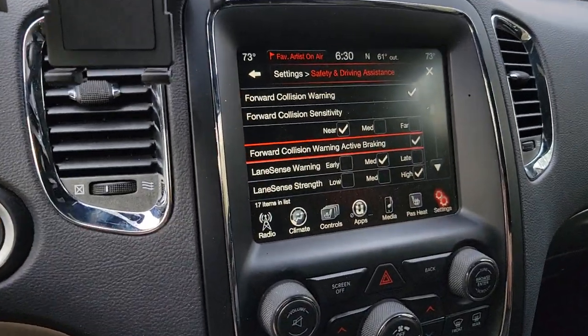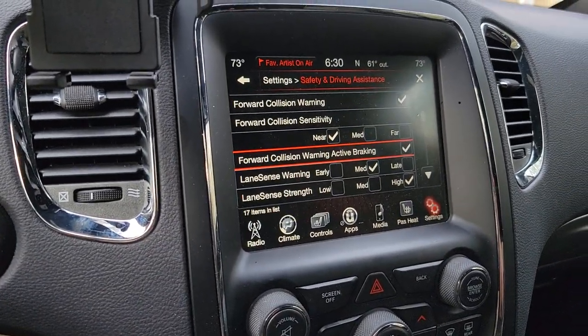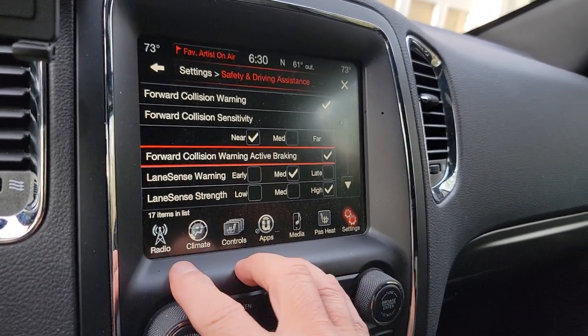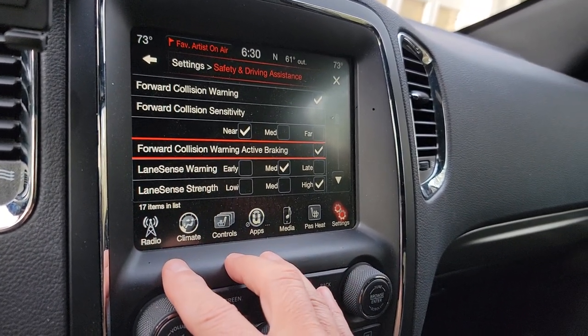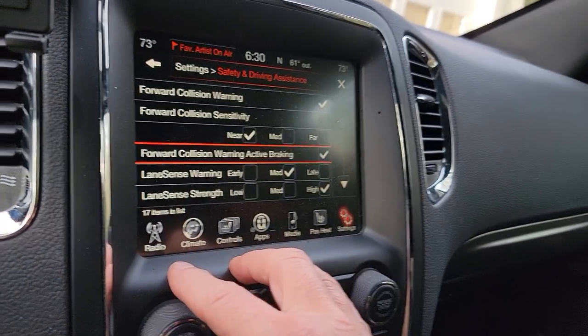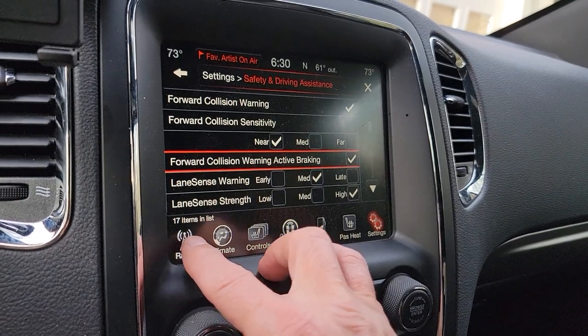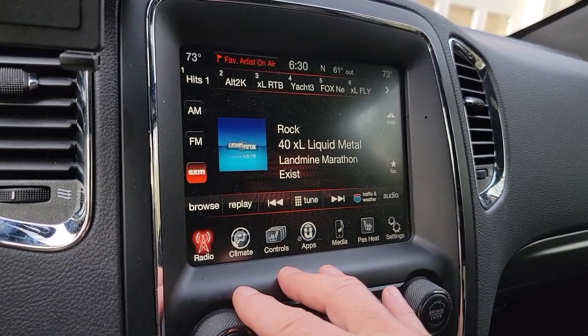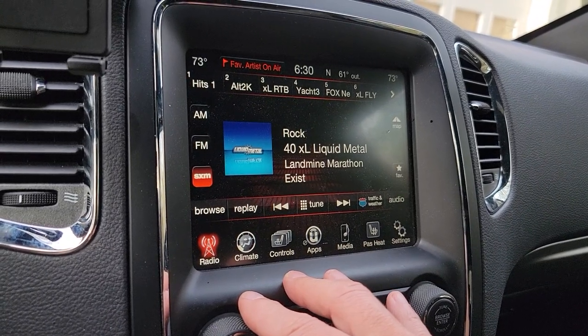What's up guys? Biker Dave here in the 2017 Dodge Durango RT. This should apply to many different Chrysler models. If you're wanting to adjust the lane sense warning or the ability for the vehicle to hold itself in a lane when you're going down a highway — I personally do not prefer that feature because it's not really perfected yet. It doesn't work all that great in my opinion.